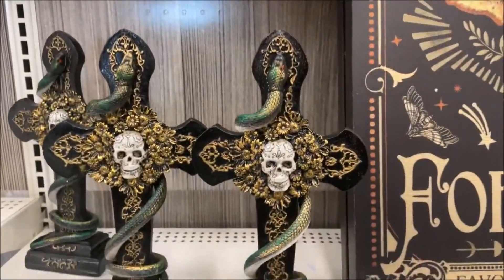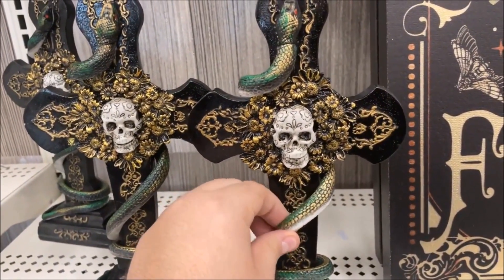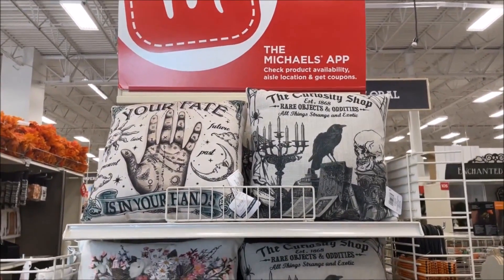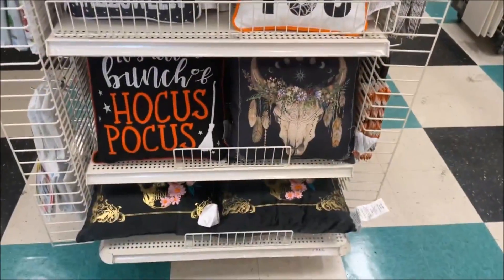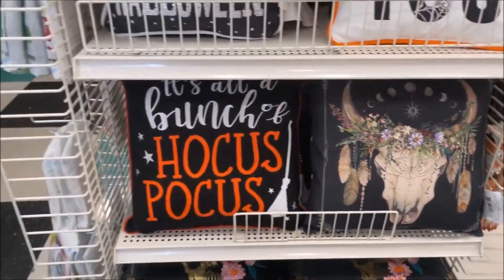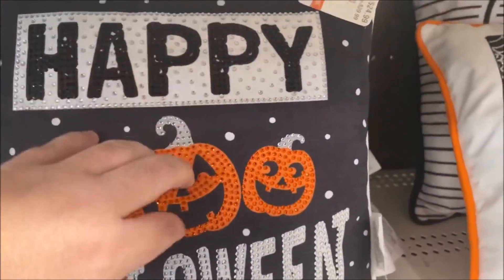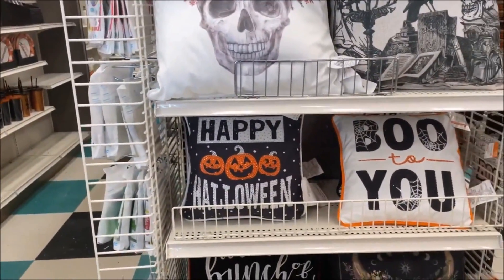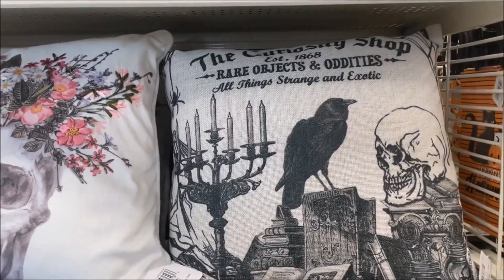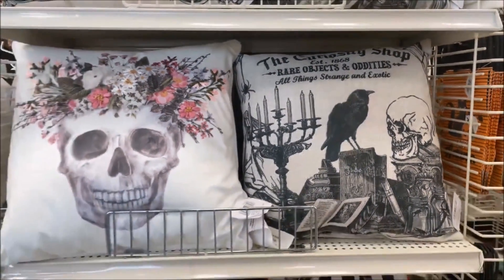And then here is where they lose me — it looks really cool, but then you realize it's just a rubber snake attached to it, and that throws me off. Do you like Halloween pillows? If so, this is the end cap for you. I definitely love that bison skull or cow skull. 'A Bunch of Hocus Pocus.' 'Happy Halloween' — this has got some bedazzle on it. 'Boo to You.' 'The Curiosity Shop — Established 1868, Rare Objects and Oddities.' I do like that pillow.